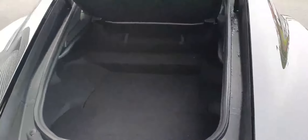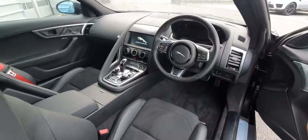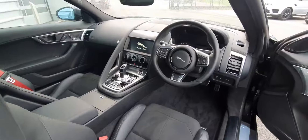It also features a large cargo area with underfloor storage. The interior of this vehicle is finished in full ebony black part leather interior and features a full multi-function steering wheel, digital drivers display, and an 11-inch infotainment display.